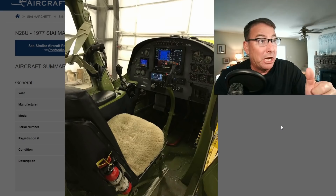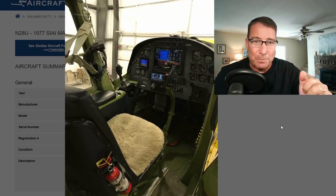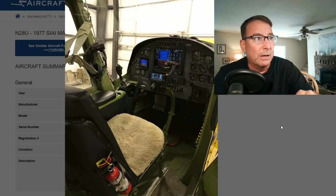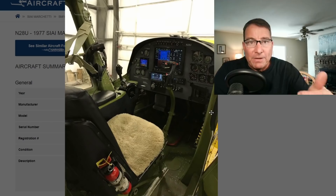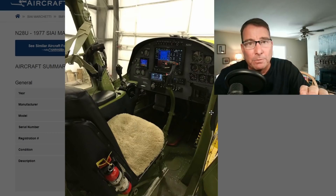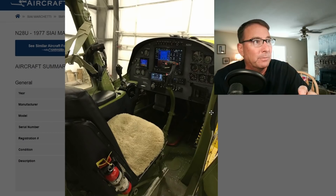If this was the case here, potentially the trim could have been running away to the full nose-up position even as the pilot was trying to counteract it with full nose-down trim. That's what this red-guarded switch is here on the stick — I believe that's the emergency trim disconnect switch — where Dale may have been fumbling around trying to get that switch turned off to stop a runaway trim situation, and in the process also grabbing the push-to-talk switch, which is where you hear those last two expletives from Dale.